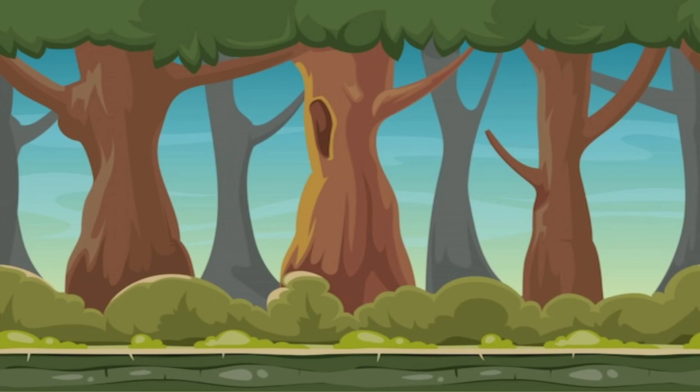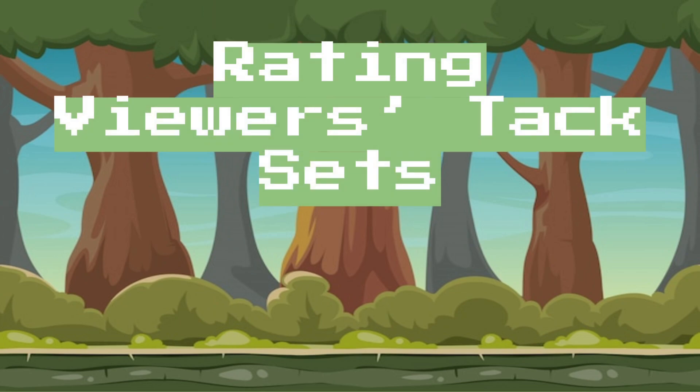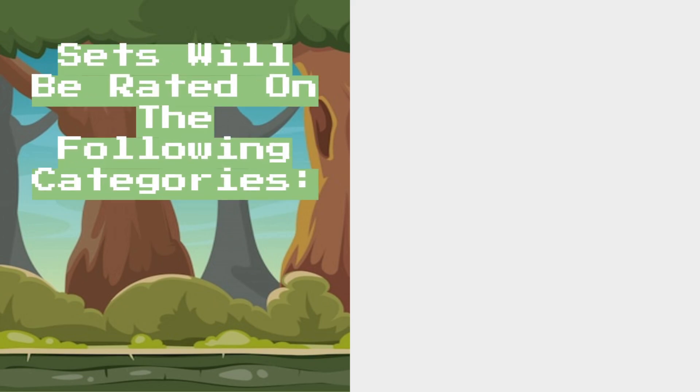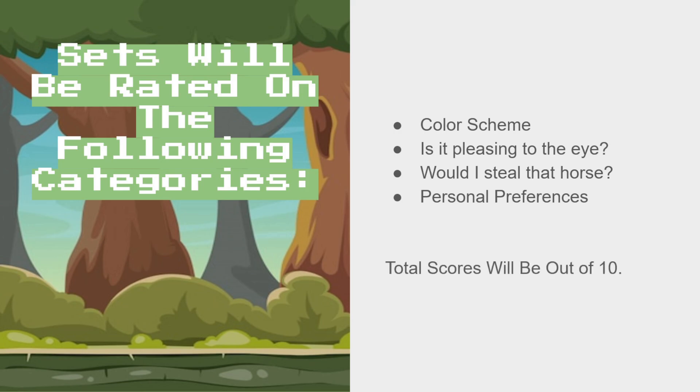Hello everybody, my name is Tamaria, and today I am rating viewers' tack sets. To start, the sets will be rated on the following categories: color scheme, is it pleasing to the eye, would I steal that horse, and personal preferences. All of them will be rated out of 10.